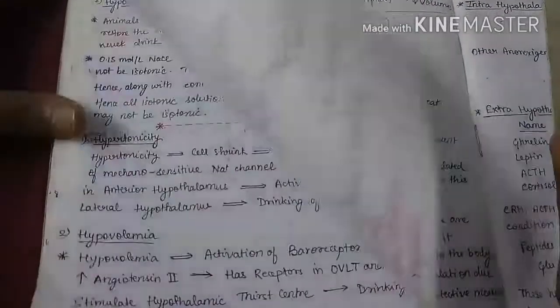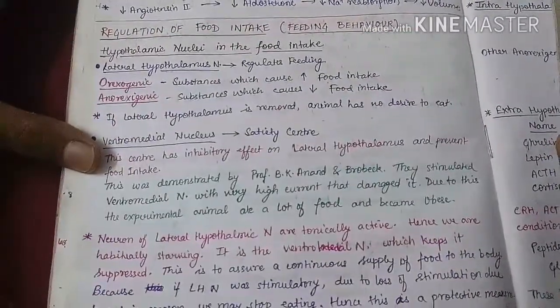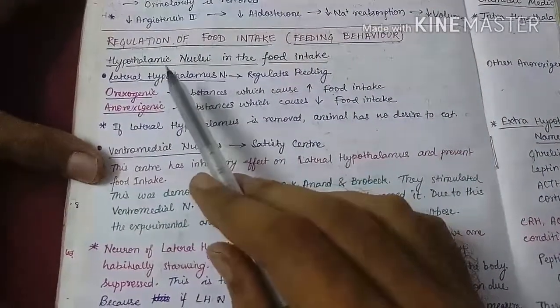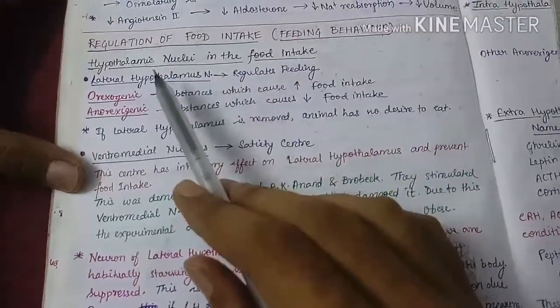In this video, we are going to discuss about the regulation of food intake. In the regulation of food intake, basically three hypothalamic nuclei are involved.